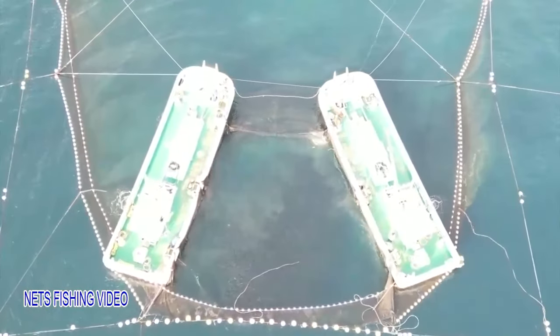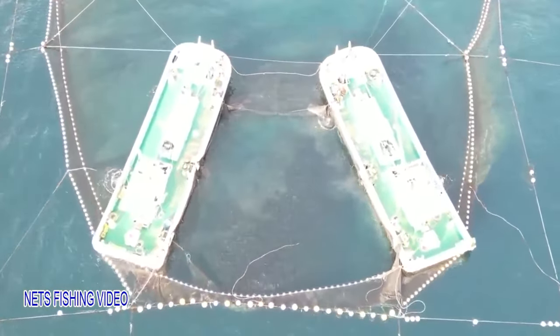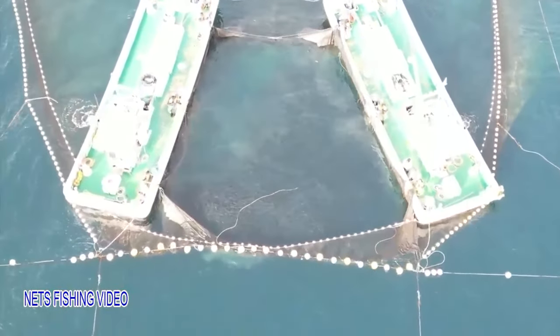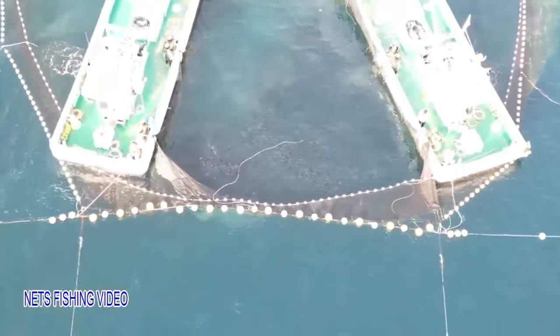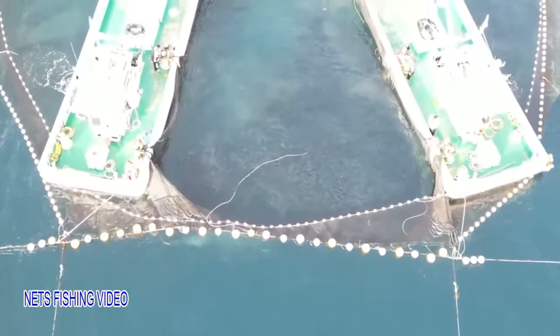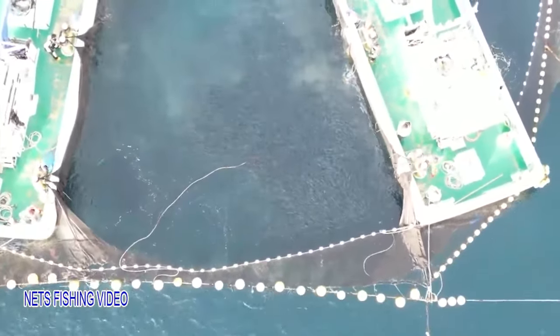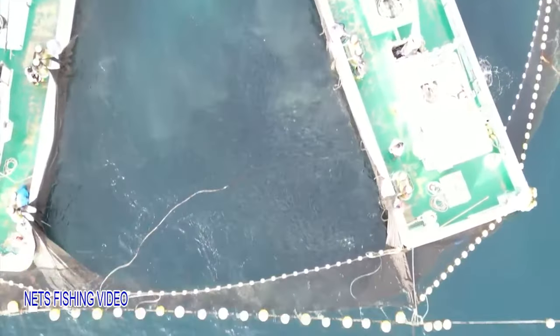The fixed net fishing method is used to catch sardine, horse mackerel, sea bream, yellowtail and squid. The net consists of a hedge net for blocking the passage of migrating fish, and a bag net to catch the fish. It is a type of passive fishing, which involves predicting the routes of fish runs and waiting for the fish to come.